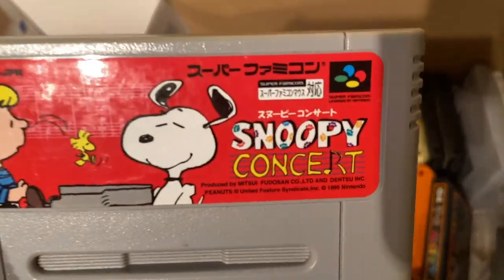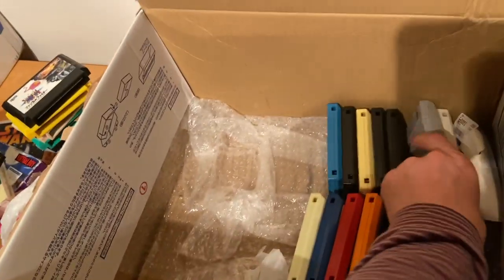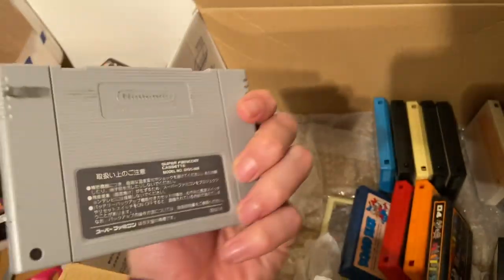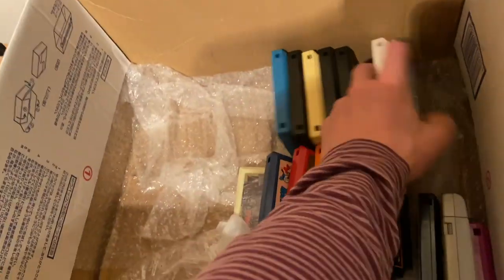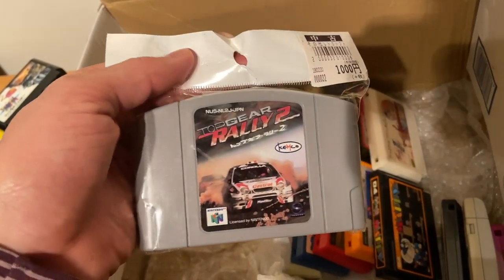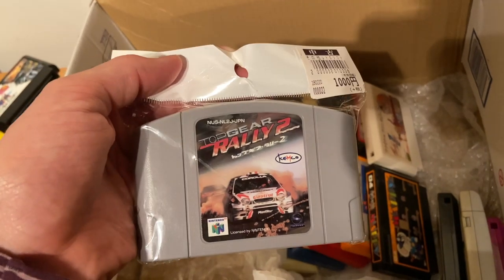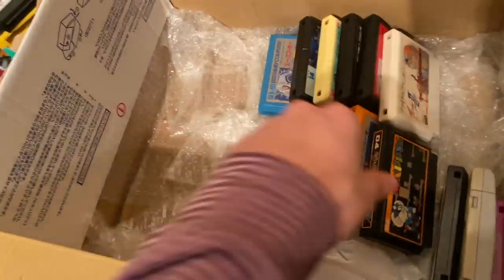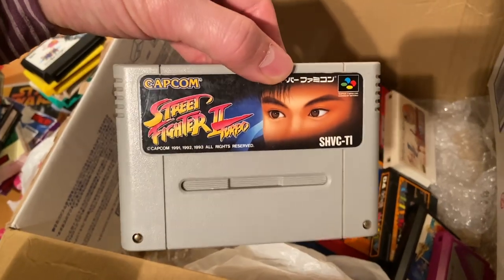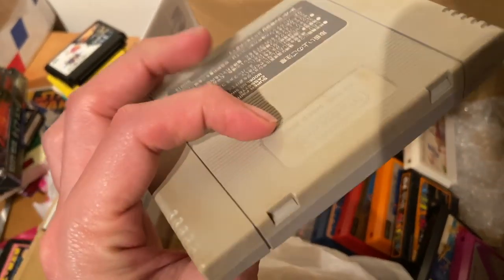So many cartridges in this box! Mahjong Master for the N64. Snoopy Concert for the Super Famicom - it's meant to be used with the Super Famicom mouse. Lady Stalker - bought it mostly for the art, maybe two bucks. I think it's an RPG; I really need to sit down and play all this. It's still in the store packaging. Top Gear Rally 2 - one of the last games I needed to complete my N64 set.